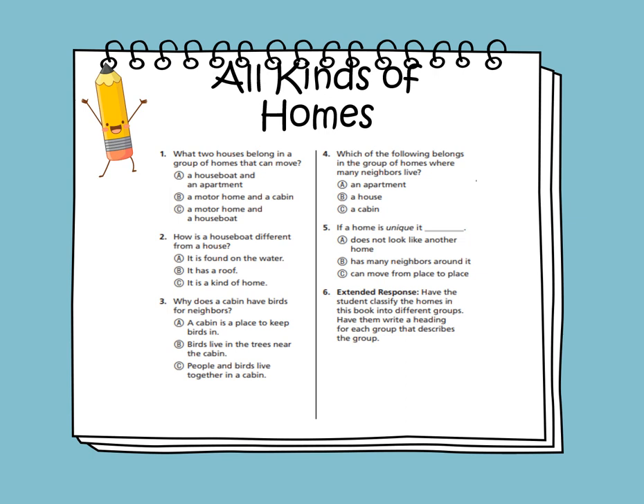What two houses belong in a group of homes that can move? The answer is option C: a motor home and a houseboat. How is a houseboat different from a house? The answer is A: it is found on water. Why does a cabin have birds for neighbors? The answer is B: birds live in the trees near the cabin. Which of the following belongs in a group of homes where many neighbors live? The answer is A: an apartment.